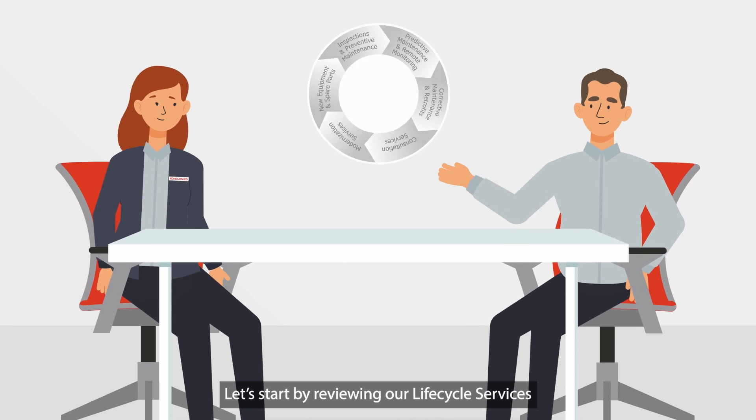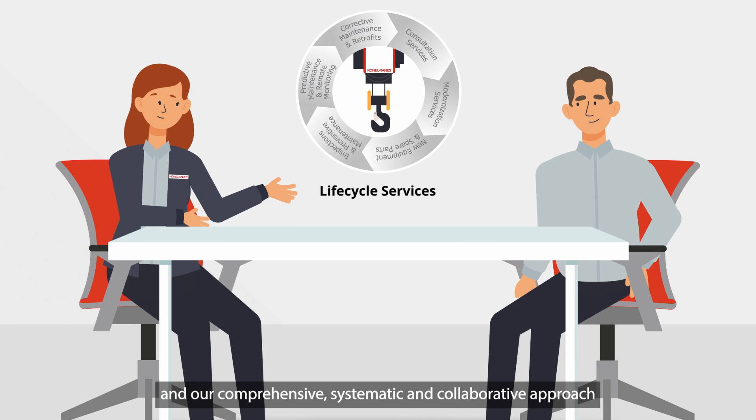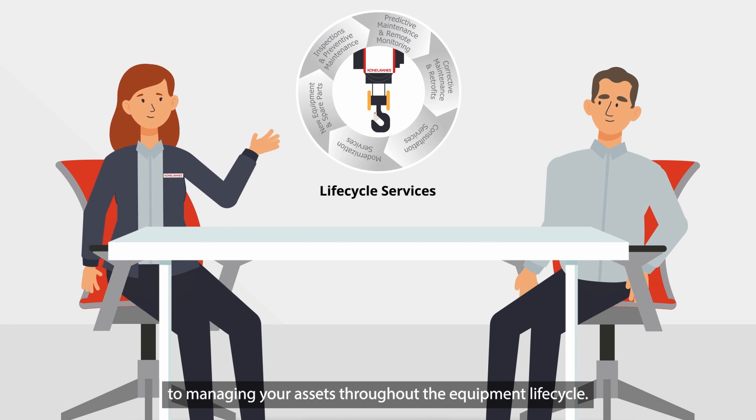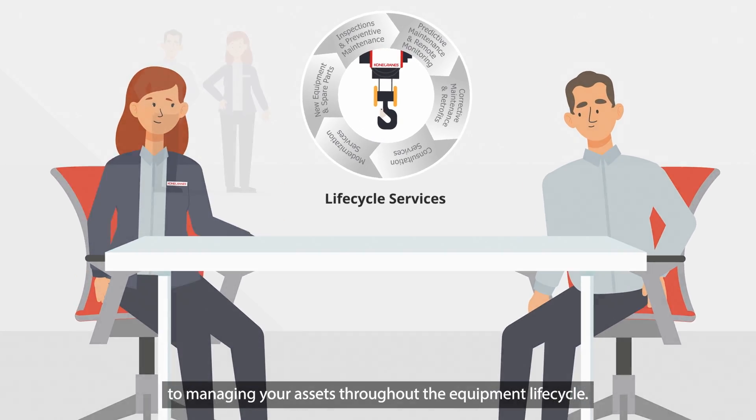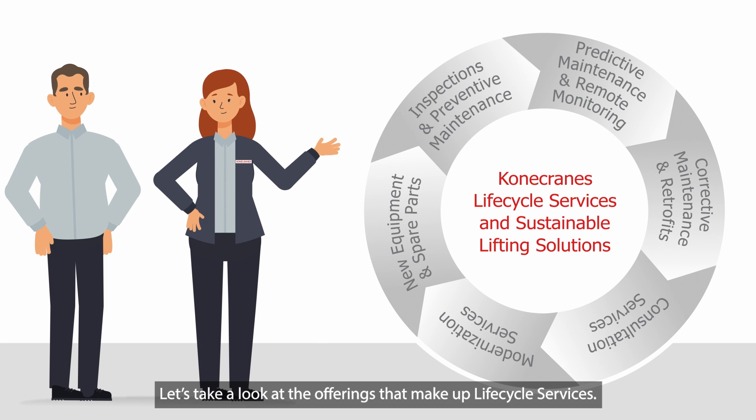Let's start by reviewing our lifecycle services and our comprehensive, systematic, and collaborative approach to managing your assets throughout the equipment lifecycle. Let's take a look at the offerings that make up lifecycle services.